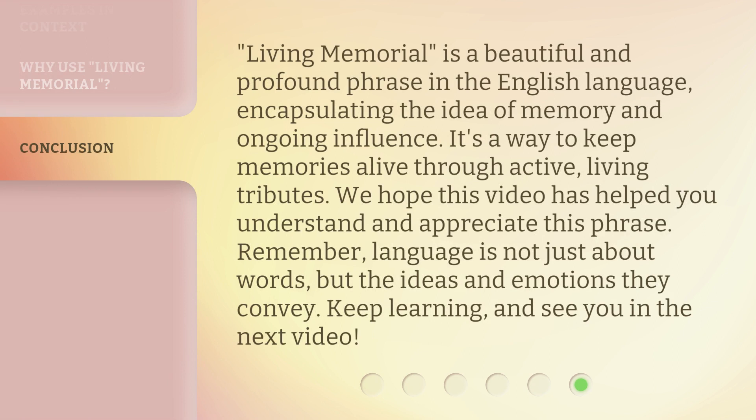Living memorial is a beautiful and profound phrase in the English language, encapsulating the idea of memory and ongoing influence. It's a way to keep memories alive through active, living tributes. We hope this video has helped you understand and appreciate this phrase. Remember, language is not just about words, but the ideas and emotions they convey. Keep learning, and see you in the next video.